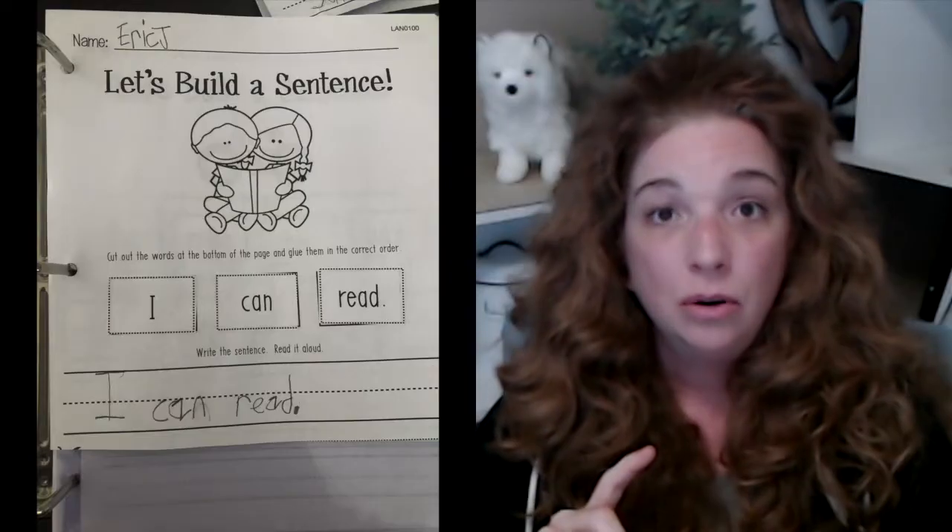Along with the journals, there are worksheets. There are also presentations that the students need to give sometimes for grades. They start the students out very young presenting themselves and talking to other people, so it becomes an exercise they get used to and look forward to.